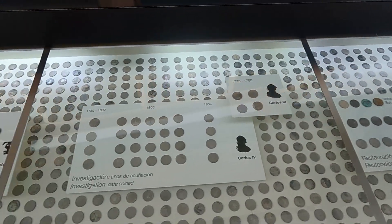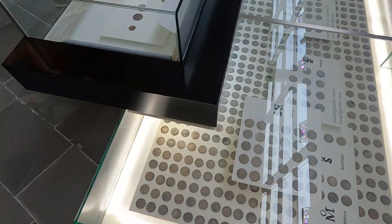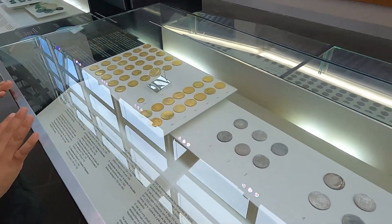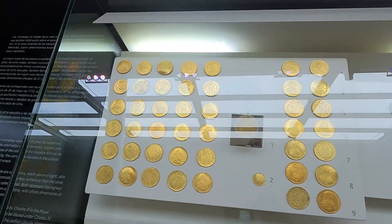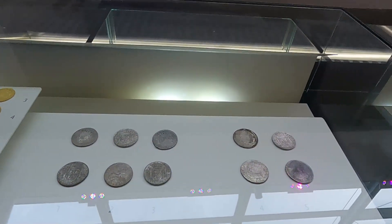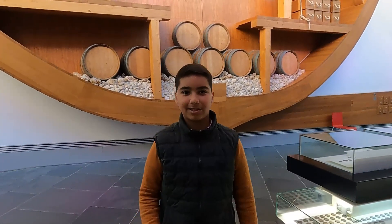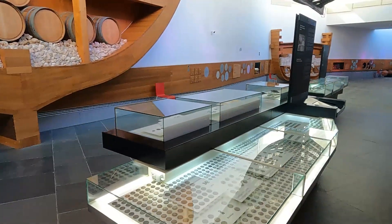Vamos a echar un vistazo al tesoro. Aquí tenemos el oro. Quería enseñaros que algunos tienen el escudo español, pero el oro está fijo. Con este espectacular tesoro que ha recuperado, os voy a mostrar este vídeo.